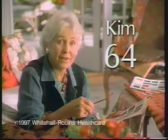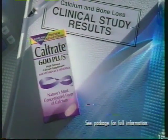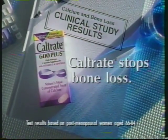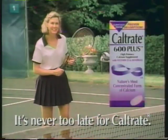I'm 64. Is there anything I can do to stop bone loss? Absolutely — here's proof. In a landmark clinical study, Caltrate actually stopped bone loss in women at risk for osteoporosis. Whatever your age, it's never too late for Caltrate.